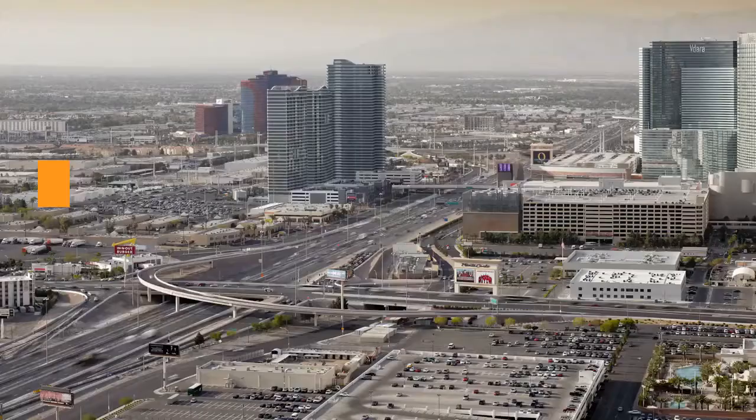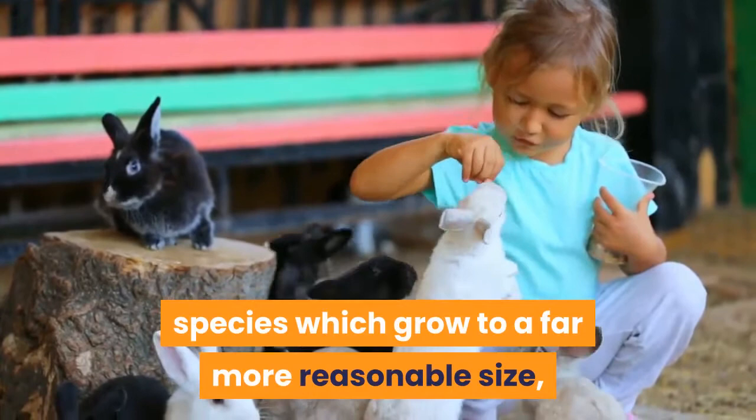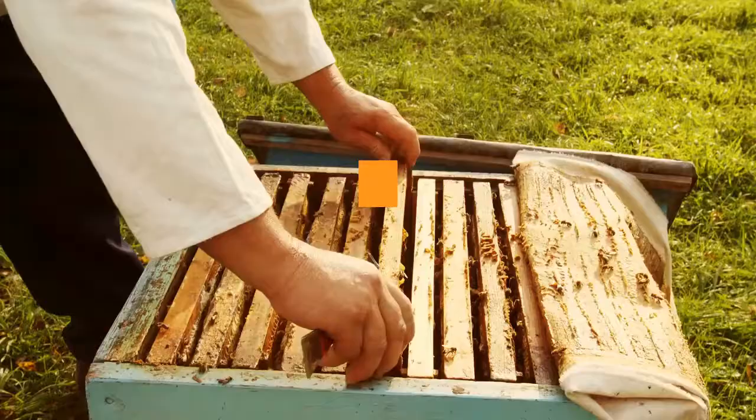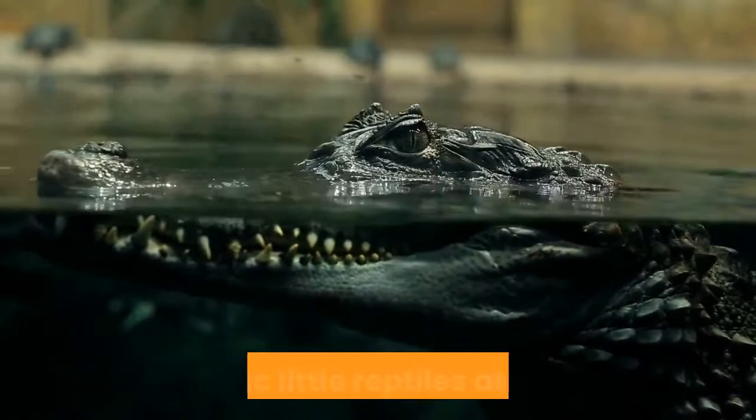But things have changed an awful lot in recent years. No longer a fad pet, these days we not only have a range of terrapin species which grow to a far more reasonable size, but we also know ever more about keeping these fantastic animals happy and healthy for the long term. Today, keeping terrapins has really come of age. If you're interested in purchasing your own pet terrapin, read on to discover how best to care for these fantastic little reptiles at home.